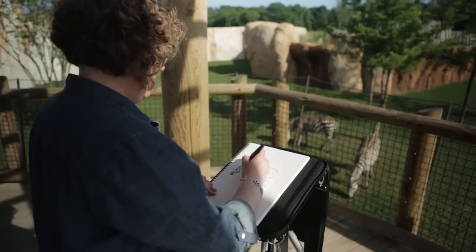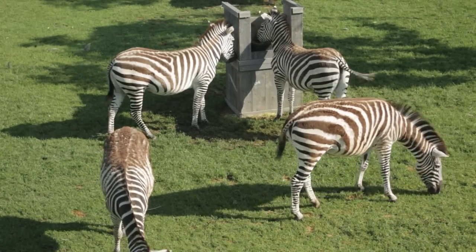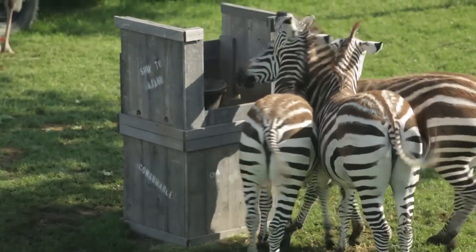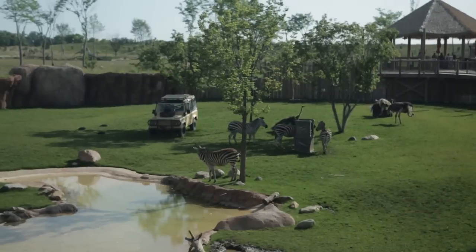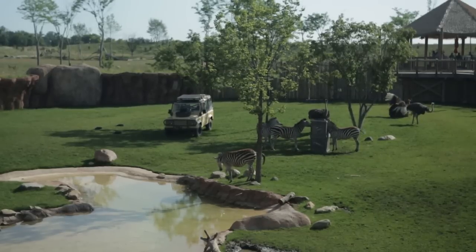The fun part is the zebras at the Columbus Zoo — there's one that's very calm and peaceful, and then there are two that are always fighting, always kicking each other, always antagonizing. Everything will be calm and then one will just take its back leg and punch its sister right in the ribs. They're just sassy — some of them are hilariously sassy.